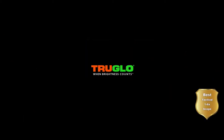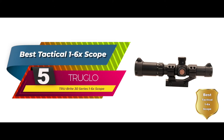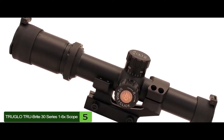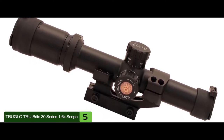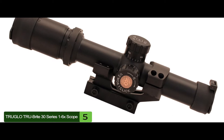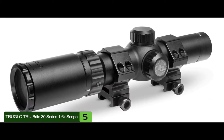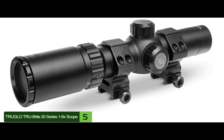First, we have the best tactical 1-6x scope: the True Glow True Bright 30 Series 1-6x Scope. This scope is one of the best options for users that need a 1-6x scope that is perfect for short- to mid-range tactical shooting. The mount is sturdy and holds up well. The scope is durable, with an excellent aluminium construction that takes a beating.